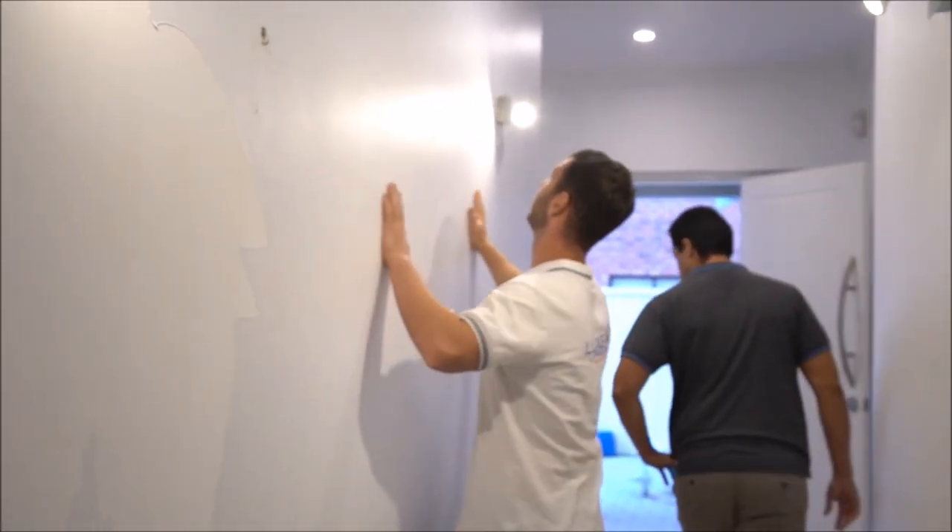This looks like a perfectly finished wall — it's nicely cut in, you'd think what a great paint job. But it's not until the surface gets broken that it'll start to peel, or you stick something to the wall and it'll start to come off.